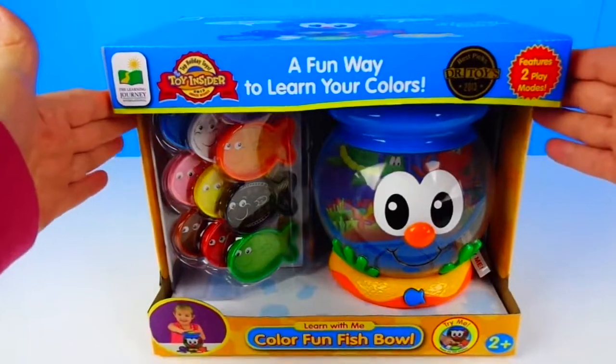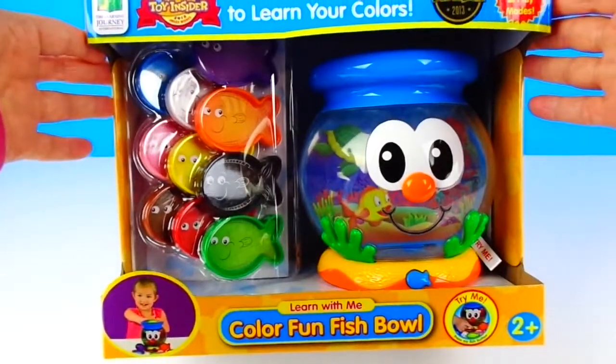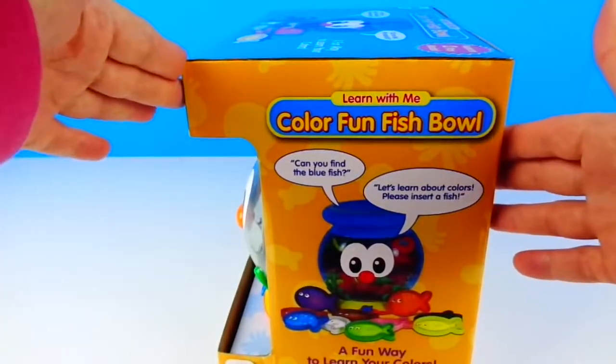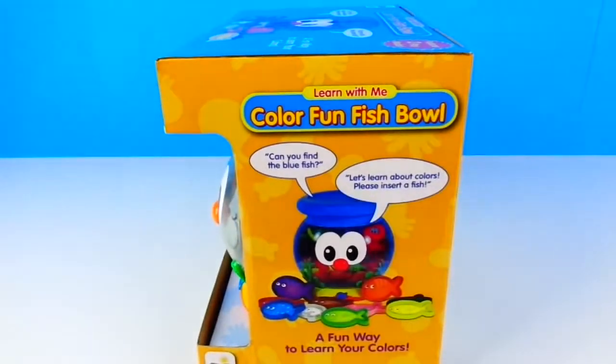Hi kids! Today we have this Color Fun Fish Bowl. It says it's a fun way to learn your colors. Can you find the blue fish? Let's learn about colors.